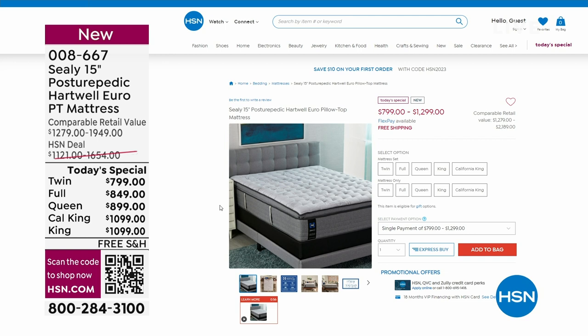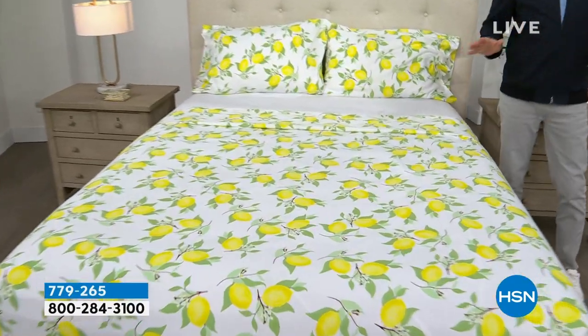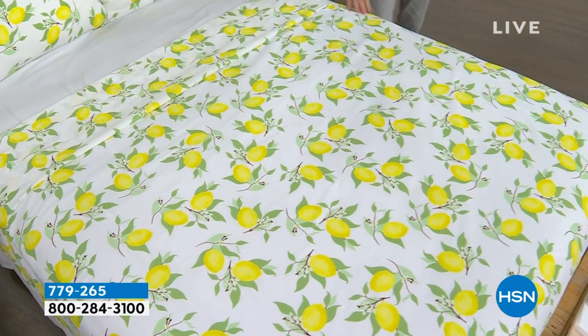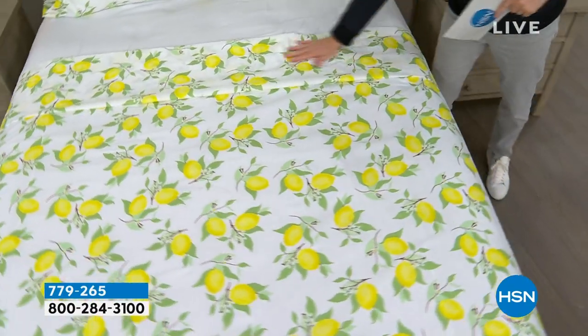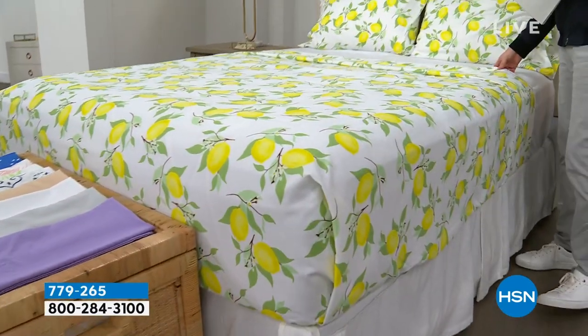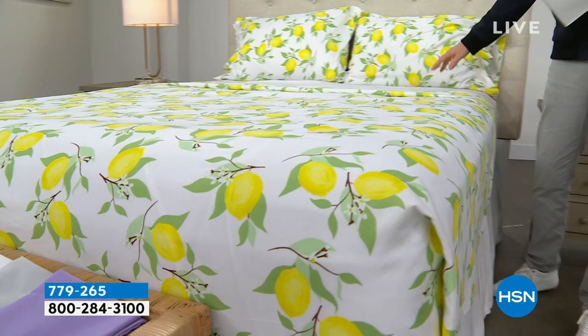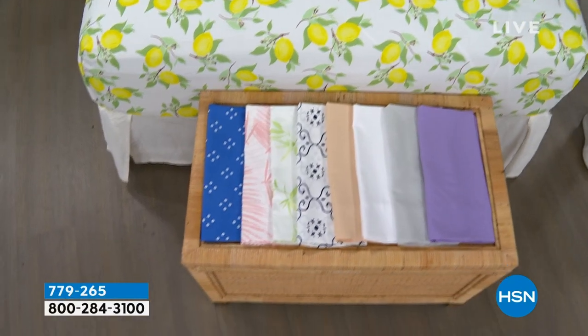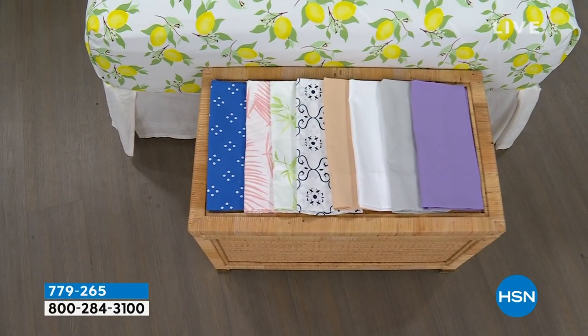We're moving into our second hour with a theme of bedding. Coming up, we have a remarkable deal on a beautiful South Street Loft microfiber sheet set — our proprietary signature microfiber with less wrinkling, crinkling, and creasing, no shrinking, pilling, or fading. This is the flat sheet, the fitted sheet, and the two pillowcases. We have beautiful colors and the pricing is going to knock you for six.